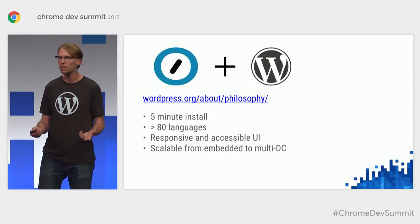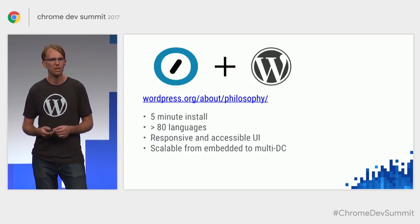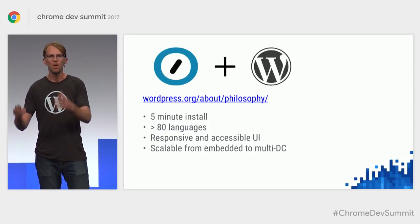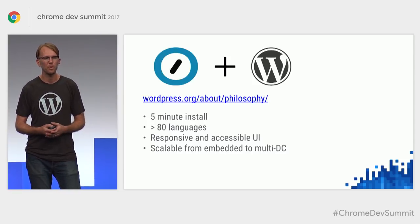We have a responsive and accessible UI, which is really important for the over one billion people in the world living with disabilities. And we scale from a USB stick to a massive installation like WordPress.com — which is one install of WordPress — serving millions of websites from data centers all over the world.